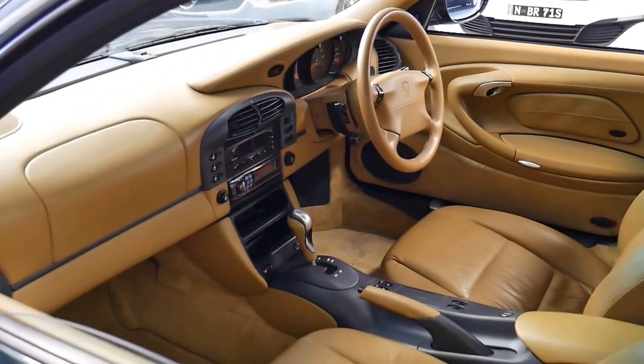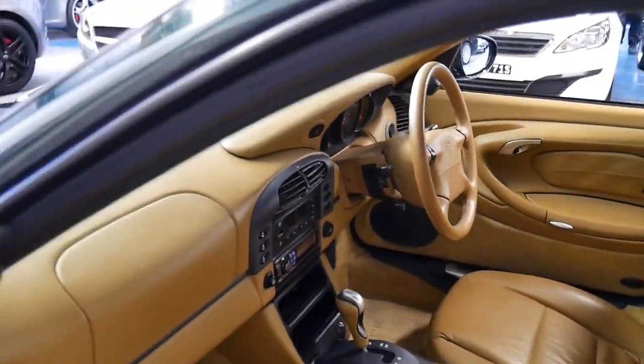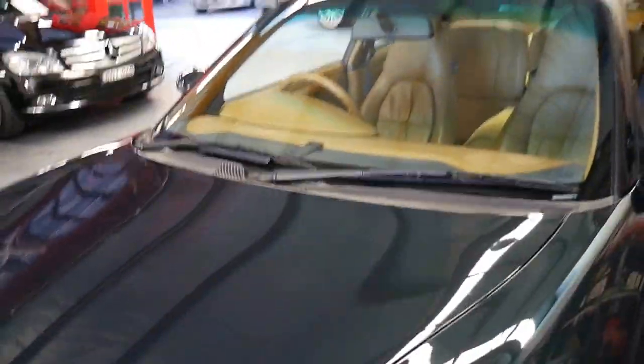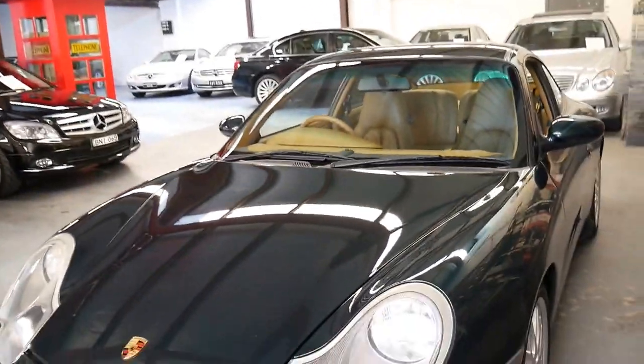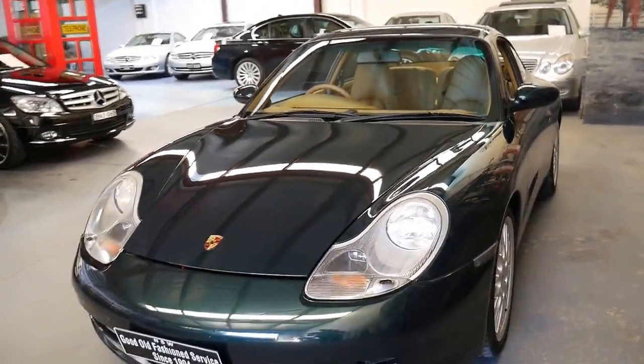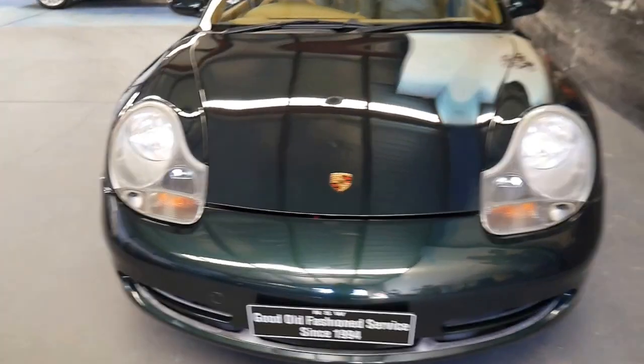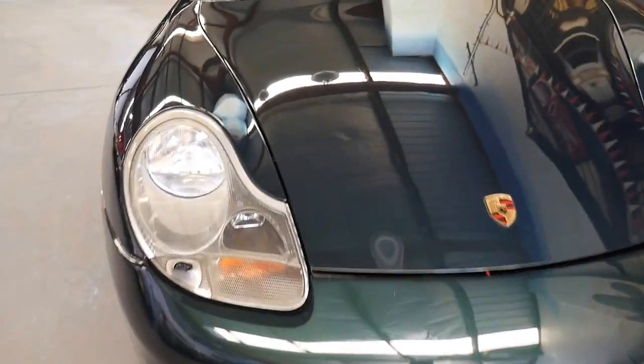It's a tiptronic, which I love — I love the tiptronic in these 996s. I've driven lots of tiptronics and manuals; personally I know the purist would want a coupe manual, but I've driven a lot of them and I love driving the tiptronic. The headlights on this car are nice and clear.